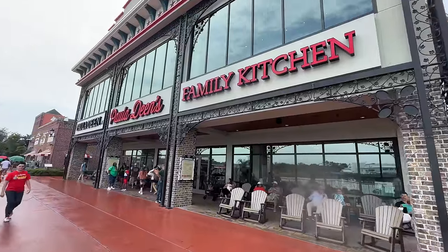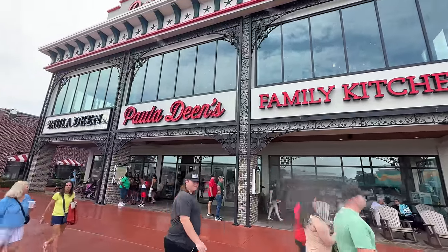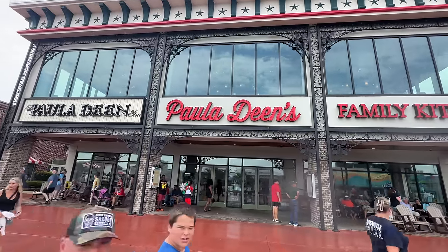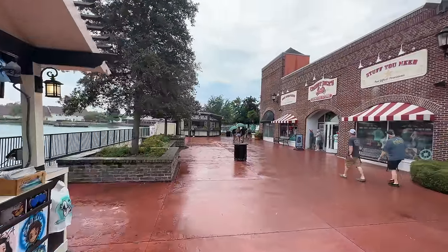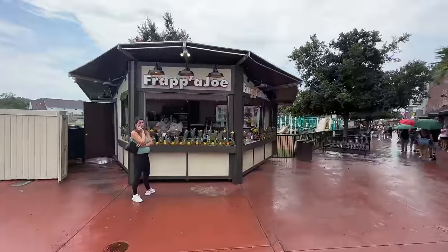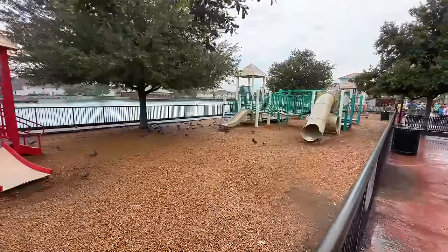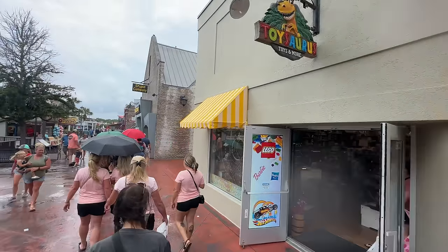Next, we come to Paula Deen's Family Kitchen. This is an all-you-care-to-eat breakfast, lunch, and dinner. We did a full breakdown of everything on the menu here — you can check out that video down in the description. You can get a custom airbrush t-shirt over here. Or to the right, you have Krabby Jack's General Store selling all things Myrtle Beach. They have a Frappa Joe. And beyond that is a playground area that your little ones can utilize. And across from that, you have Toysaurus Toy Store.